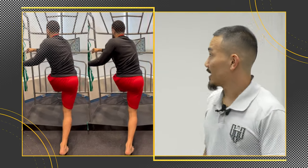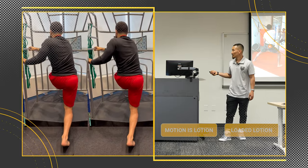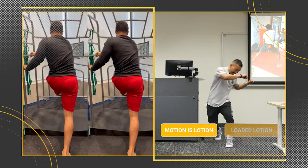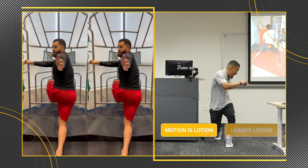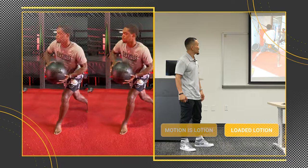That's Fred Van Vliet in the cage. Which strategy — loaded lotion or motion is lotion? Motion is lotion — there's no external load, nice and easy. Got some thoracic spine; he's leveraging the cage to get more range. Number two, Lonnie Walker with the med ball — fluid, smooth.